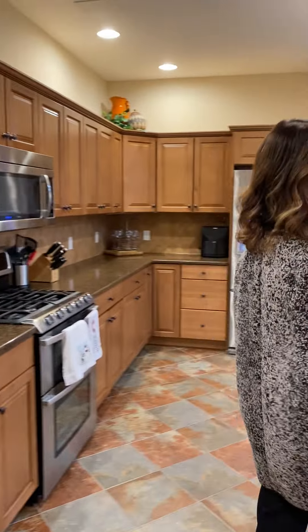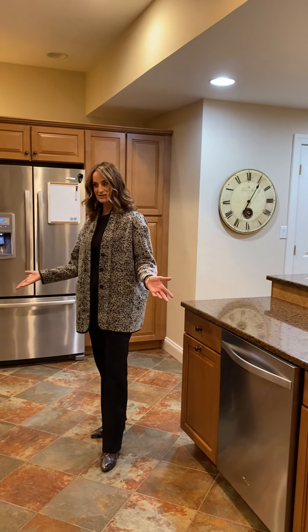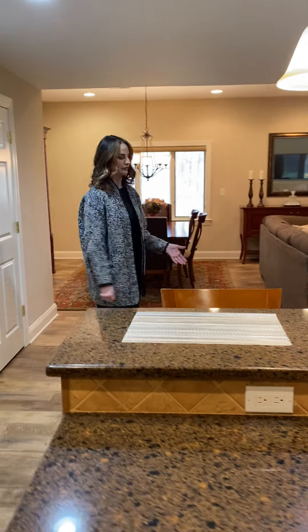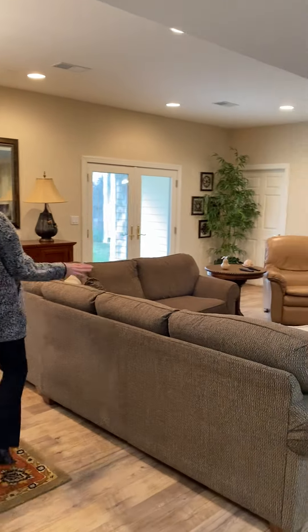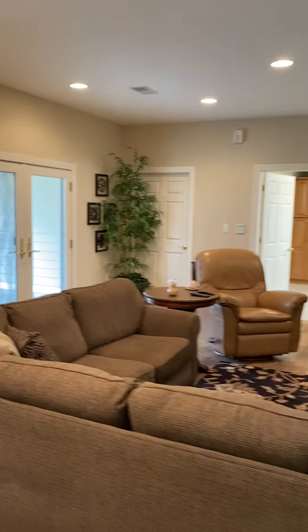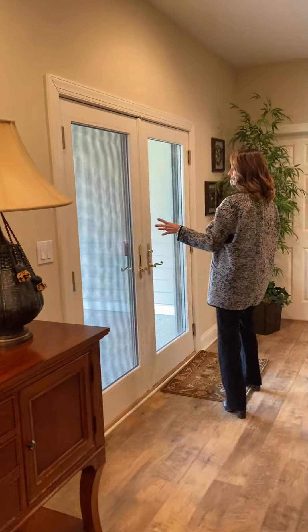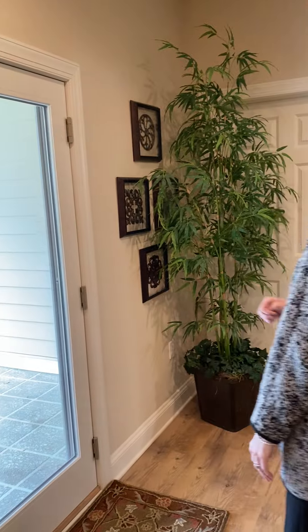You've got a full-size kitchen in the lower level with all of the stainless steel appliances. The floor is a laminate floor, very on-trend color wise. We've got a dining area and a living room area with a gas fireplace. This lower level walks out because it's an exposed basement, and we've got a tree-lined backyard.